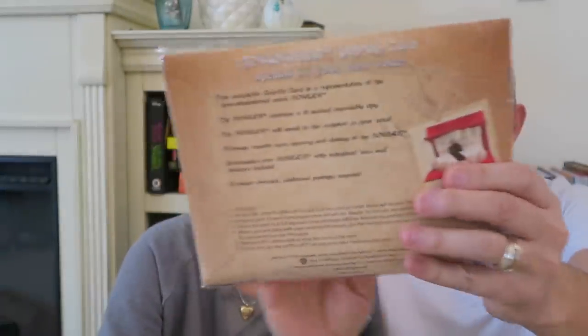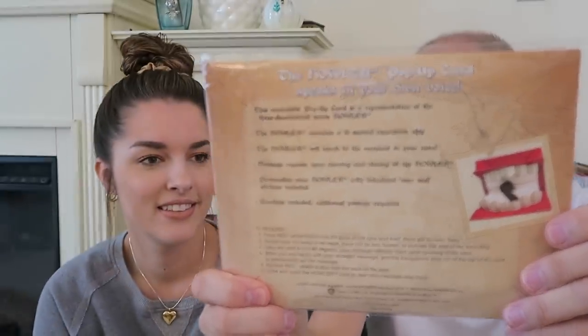The price was $18.95 for that mug. The next item we have is a Howler — it's a pop-up card with sound effects. On the back it says 'Ronald Weasley, how dare you steal that car!' This is a recordable pop-up card that contains 15 seconds of recordable clips, so we could totally pretend to be Molly Weasley and do the Howler. This was also $18.95.